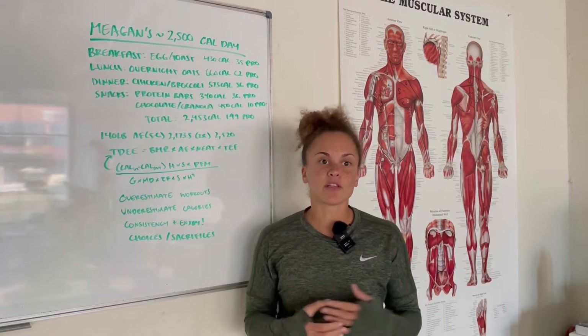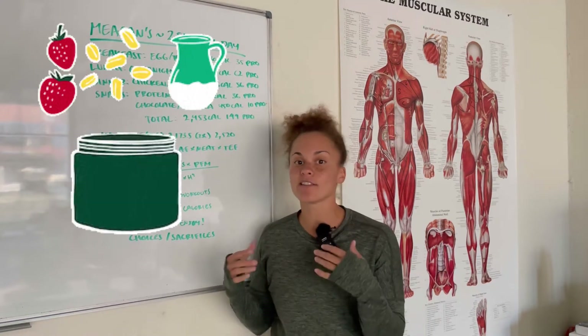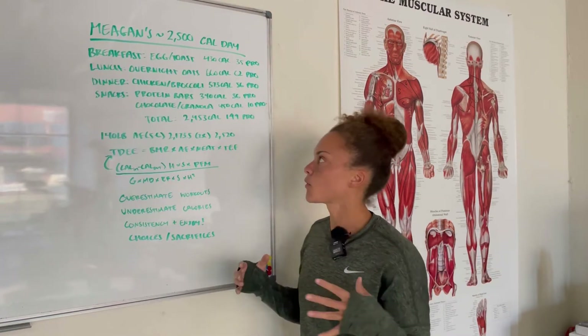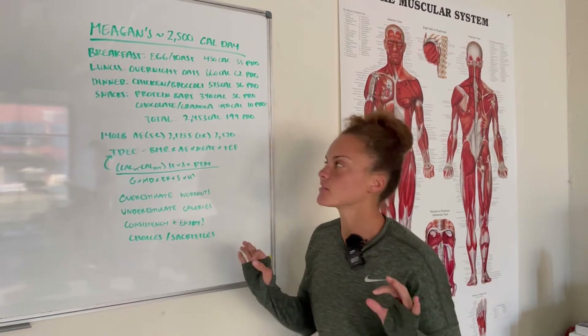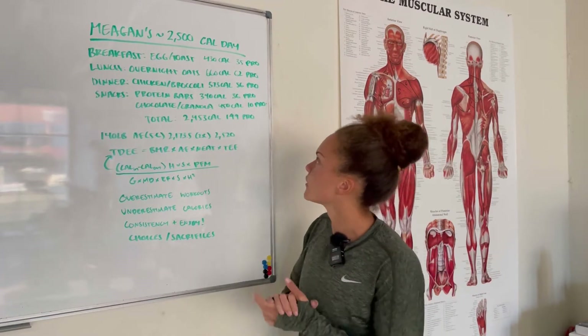For lunch, typically when I'm coming to class, I'll prepare some stuff ahead of time. Overnight oats are really easy — you prep them, put them in the fridge, simple and protein-packed. You can do many flavors, it's great. That's 660 calories and 62 grams of protein.